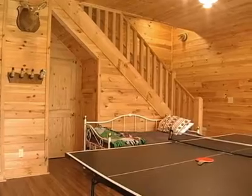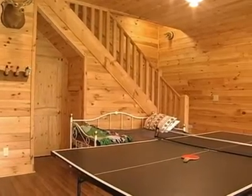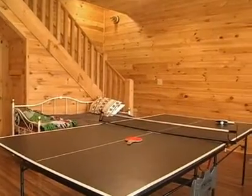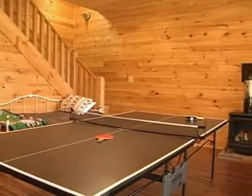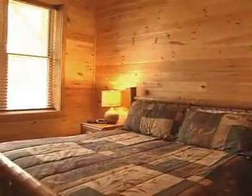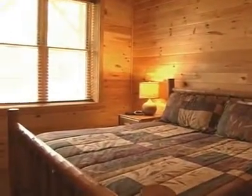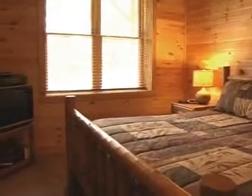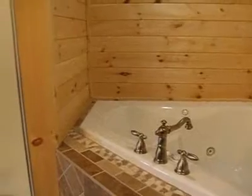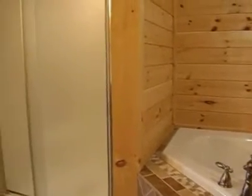Downstairs there is a spacious room, also with mountain views, as well as a twin day bed with a trundle, a ping pong table, and a gas stove. Off this room is a bedroom with a king size bed, satellite TV, and a bathroom with a double jacuzzi tub and a separate shower.